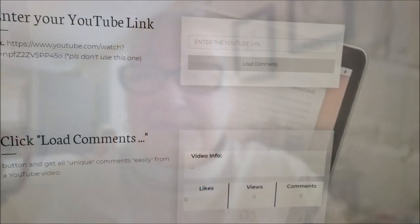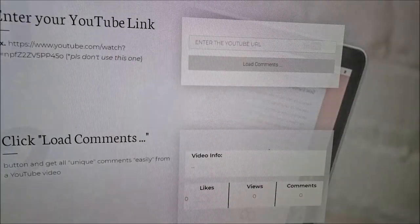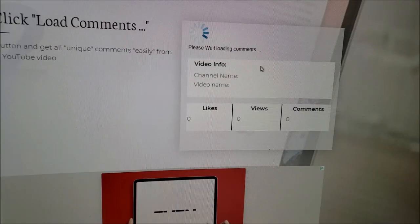So now we're going to flip the camera around and we are going to do the drawing. There we go. Okay, so we are at the video. I'm grabbing the URL, copying and putting it in here and loading comments.